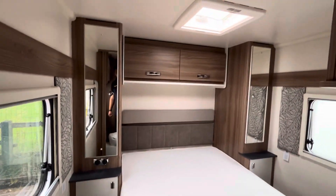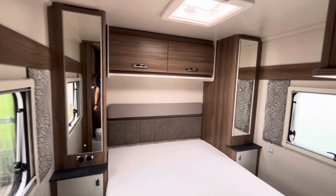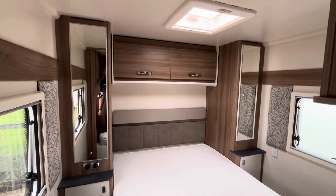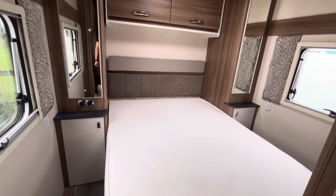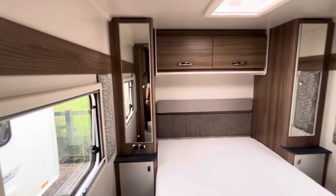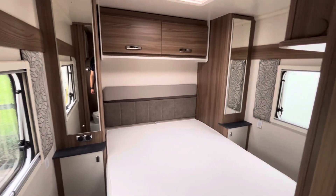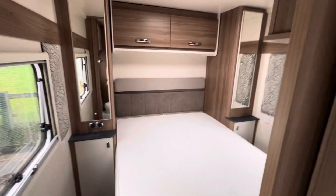With the island bed, you've got his and hers doors either side — really good for the evenings because you can get up either side. You've got mirrors on the wardrobes either side, an overhead locker each, storage below the wardrobes as well, and even more storage below the bed.